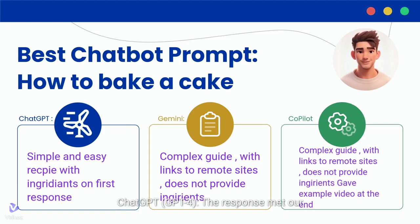ChatGPT's response met our expectations perfectly. It provided a clear, step-by-step guide complete with a list of ingredients and their respective quantities. The instructions were straightforward, without any unnecessary complexity.